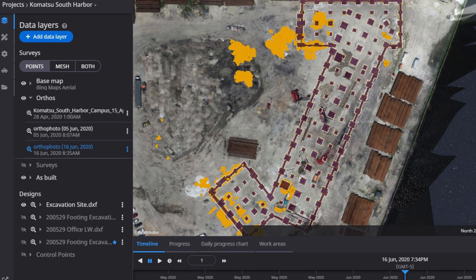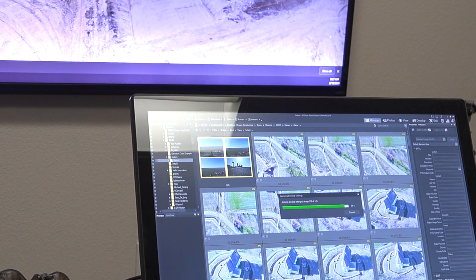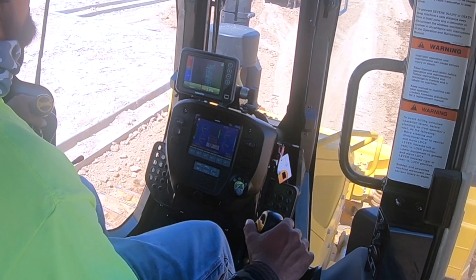If there is a plan change because of a design issue, we're able to change it in the office and upload it to the machine. The crew can hit the ground running in minutes rather than hours or days. It's just been outstanding.